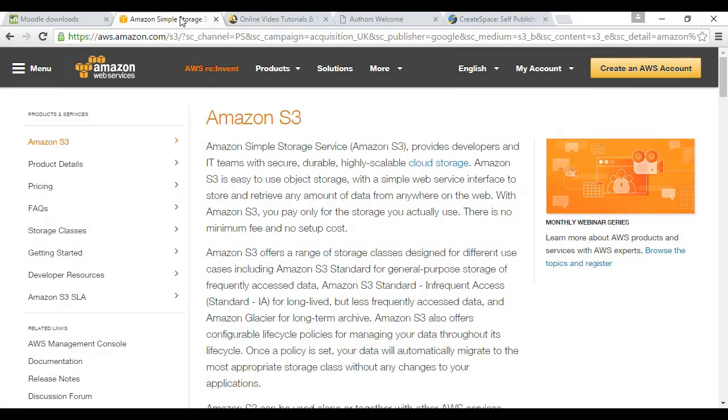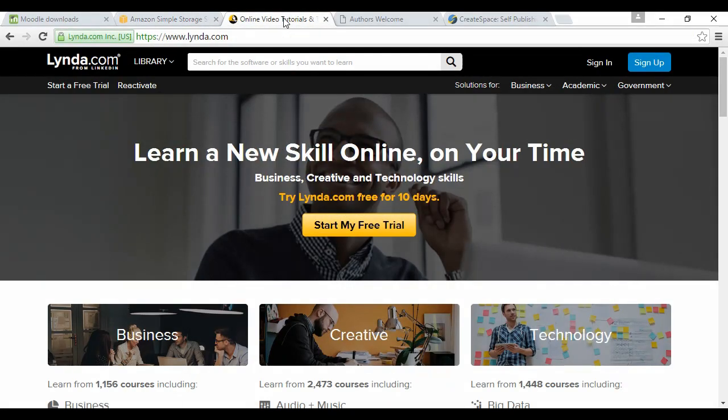A good storage solution is Amazon S3, available at aws.amazon.com — there are free and paid versions, but the free version allows quite a lot of storage space. You might also consider putting your course on a third-party platform. Probably the best one is Lynda, at lynda.com, which is owned by LinkedIn. There are all sorts of courses there, and you can actually drive traffic to your course via Lynda.